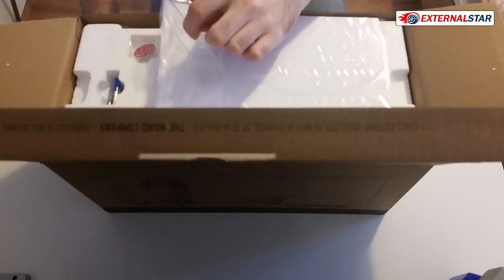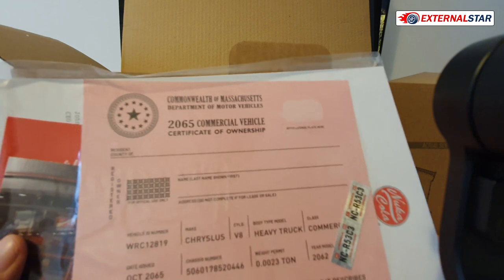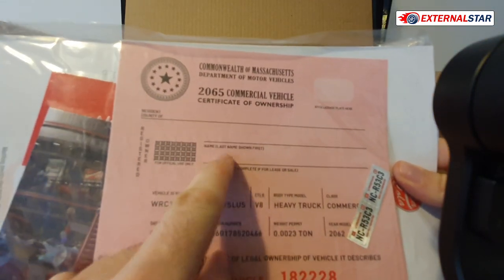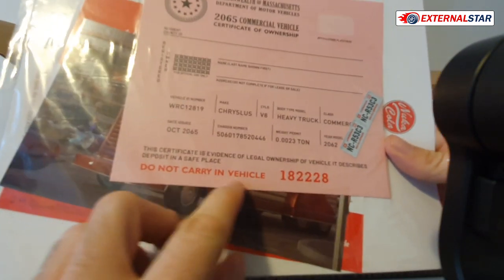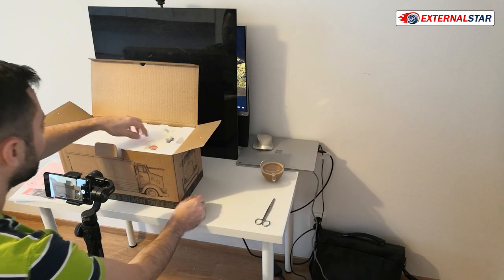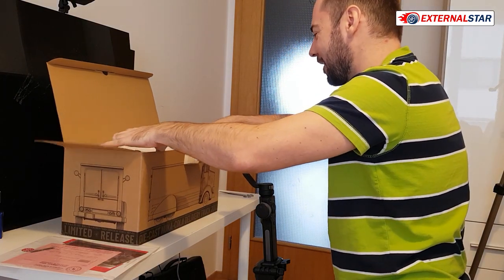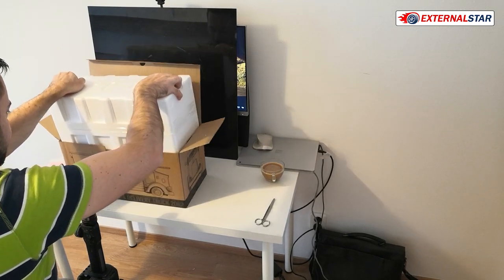First, we already have some things here. We have different brochures — this is the Massachusetts Department of Motor Vehicles 2065 certificate of ownership, where I can fill in my name and stick my license plate. There are also batteries and a Nuka Cola badge — most important thing is in this box.